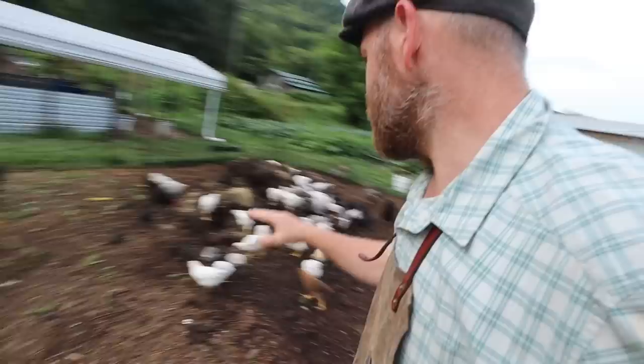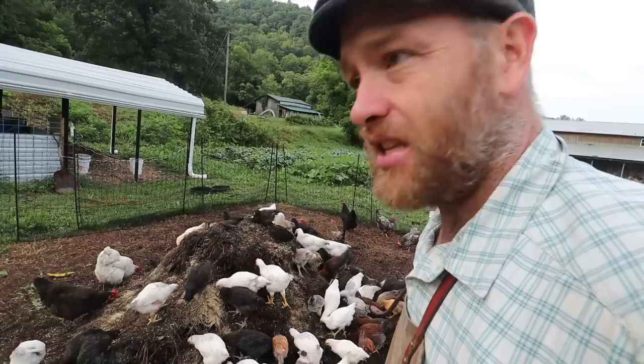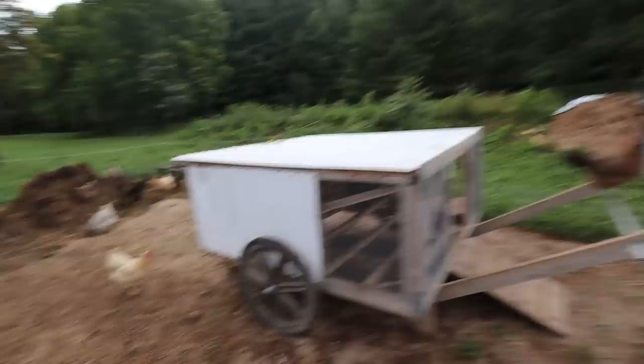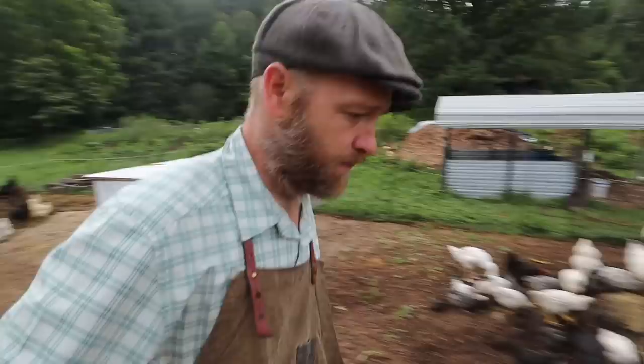Pretty soon they'll be old enough and we'll be able to tell. We'll harvest the roosters, use them for meat stock, slow-cook type chicken meals. And the hens will replace these old lady hens. They give us eggs, but production can get cut 50% as they age. Look, they're loving on this water.